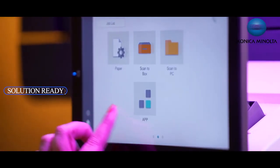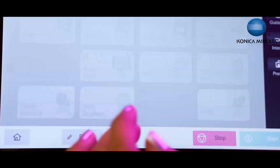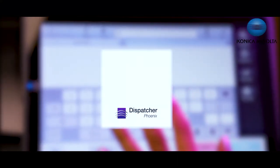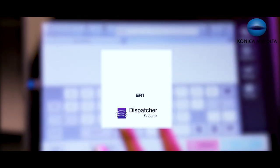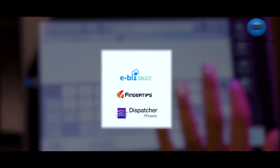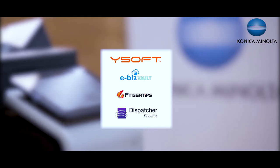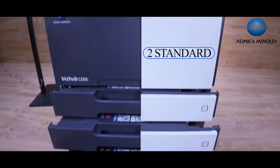This machine is solution-ready and the panel can be integrated with other solutions of Konica Minolta, like Dispatcher Phoenix for scan and capture, FingerTIPS and eBIS Vault for storing documents to a DMS (Document Management System) directly from the panel, and last but not least, YSoft SafeQ print management system.